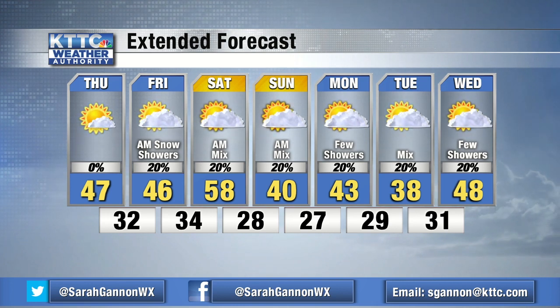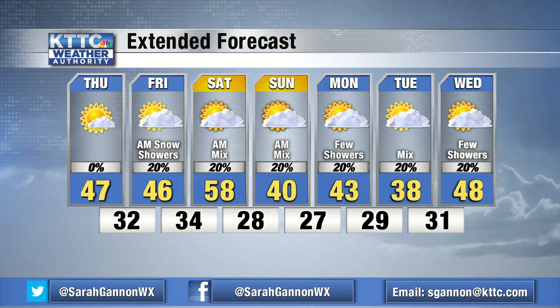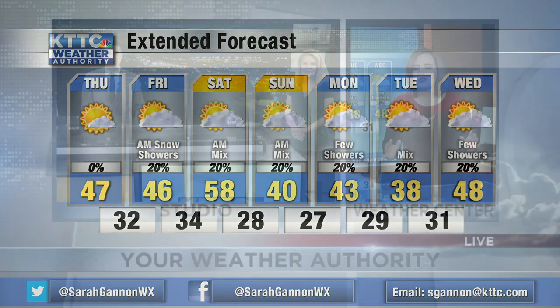Looking at the extended forecast, we are seeing sunshine for today with temperatures staying pretty chilly in the 40s. We're also looking at several lower chances for some form of precipitation throughout the coming week — we're going to have to watch that very closely. We're starting to get into that transitional time period, going from fall and gearing up for winter. Change is coming.